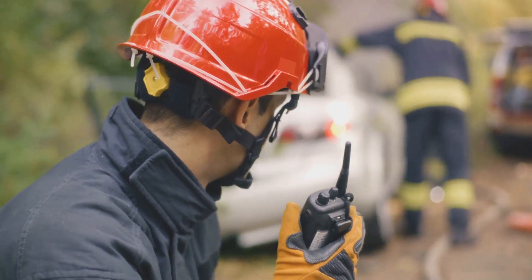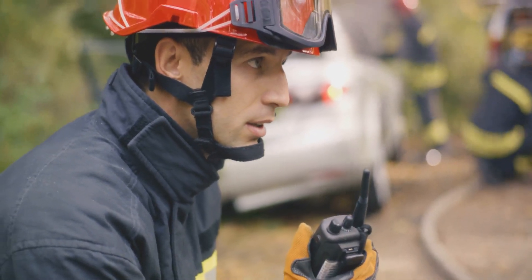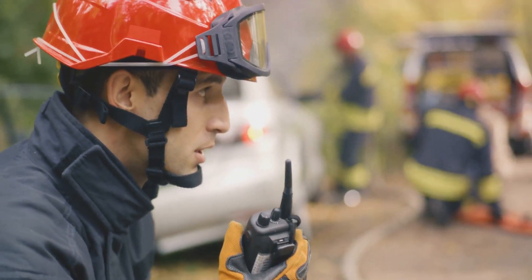Training with organizations like the Amateur Radio Emergency Service (ARES) can prepare you to serve your community when traditional communication networks fail.